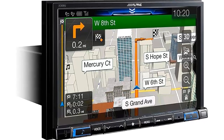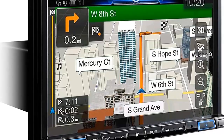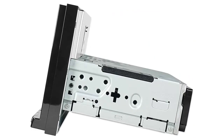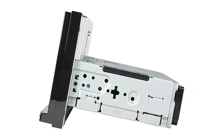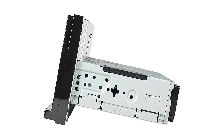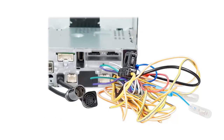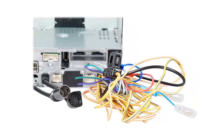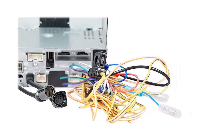Its compatibility with both Android and Apple devices ensures it will work with virtually any smartphone. The built-in GPS navigation and maps of the United States, Canada, and Puerto Rico make it a great choice for frequent travelers. The receiver also features Bluetooth for hands-free calling, music streaming, and six million points of interest for added convenience.